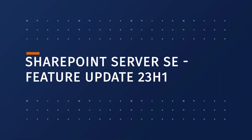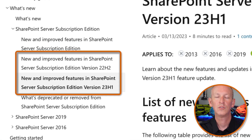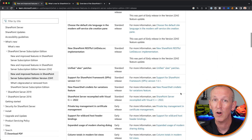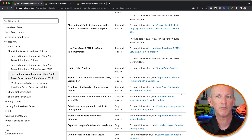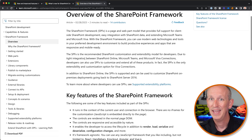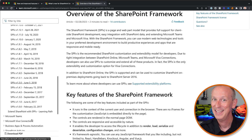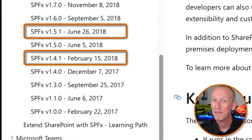Until now. Microsoft released the new 23H1 feature update in March 2023 for SharePoint Server Subscription Edition — the second such feature pack following 2022's H1 in September 2022. Among other things in this release, they bumped the SharePoint Framework version for the first time in an on-premises deployment, up to SharePoint Framework version 1.5.1. That version was released just four months after version 1.4.1, back in 2018 — roughly five years ago.